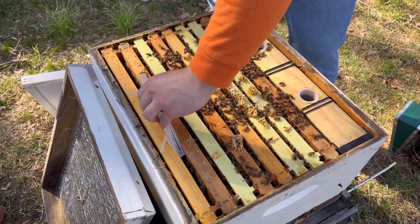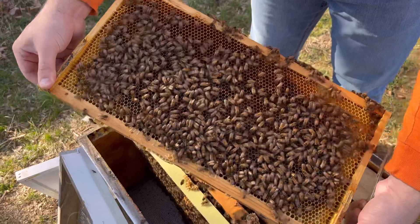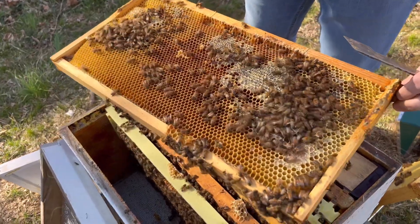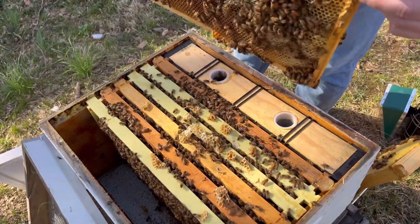We'll fast-forward through opening it up. There's a little nectar here — looks like the open sugar syrup we gave them, maybe a little natural pollen and honey stored over winter. Looks a little open, so we'll get into the next frame. Third frame in.